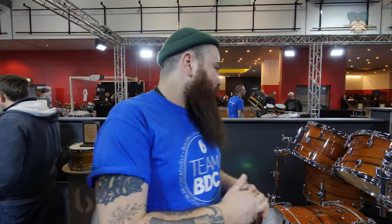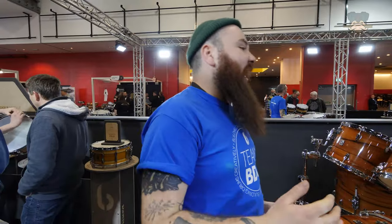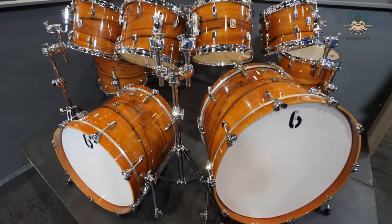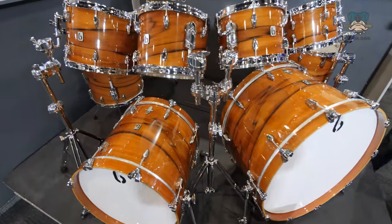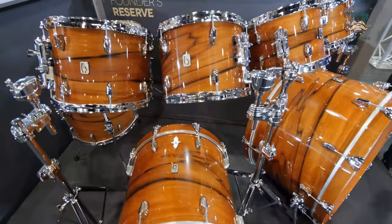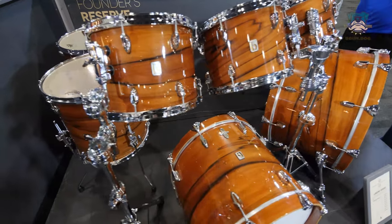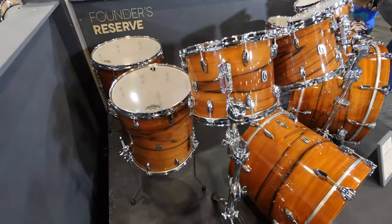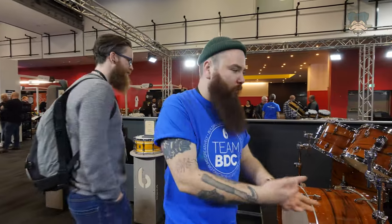Over here is another Founders Reserve kit — this one's in Indian Applewood, it's an absolute beast. It goes: 10x7, 12x8, 13x9, 14x10, 14x14, 16x16, 18x16, 20x16, and 26x14, all the way around. It sounds as impressive as it looks. That one also has a birch ring on the vent because that's what the inner core is.